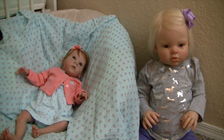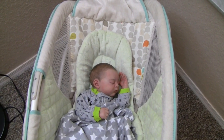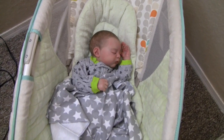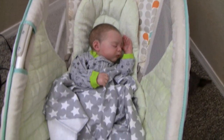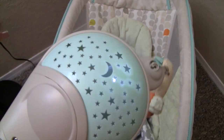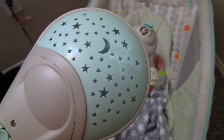The other thing I forgot to show you is that we got a little rock and play. It's on the other side of the room right now — it crowds up the crib too much. Sawyer is testing it out and he looks super cute in it, with his face pressed up against the mesh. It's by Ingenuity and I used to have one that looked like this — you can turn it on and the stars come on.